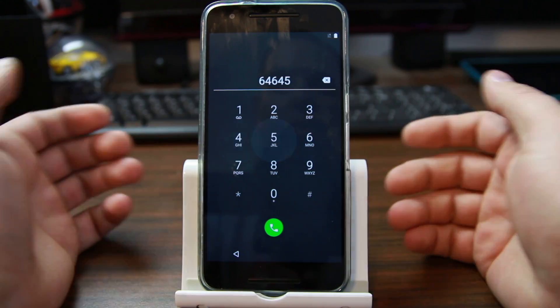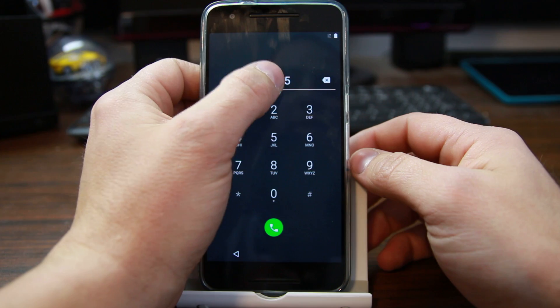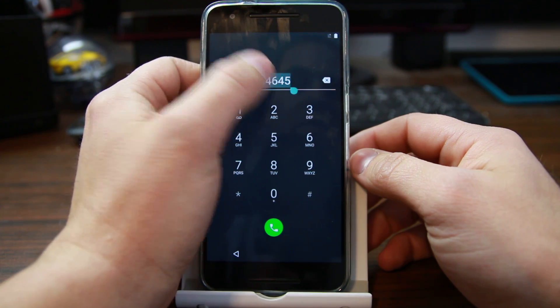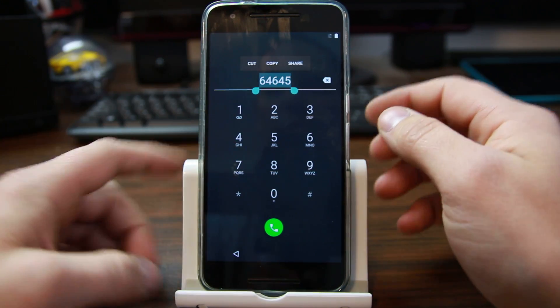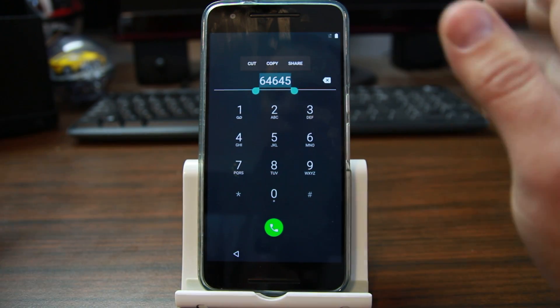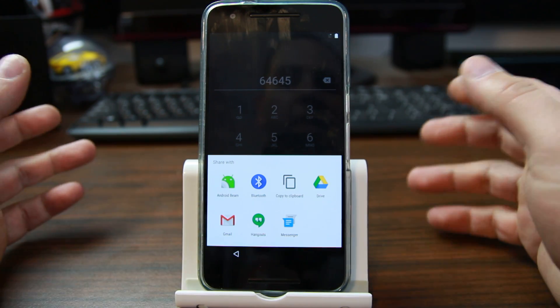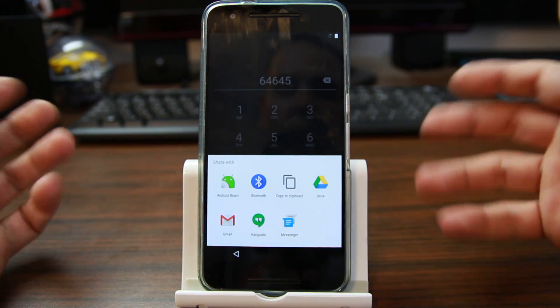Basically, very simple: click on emergency, type in any number, tap, and you can see that you get a share menu that comes up right there. As long as you can share something, you can get farther into your phone.